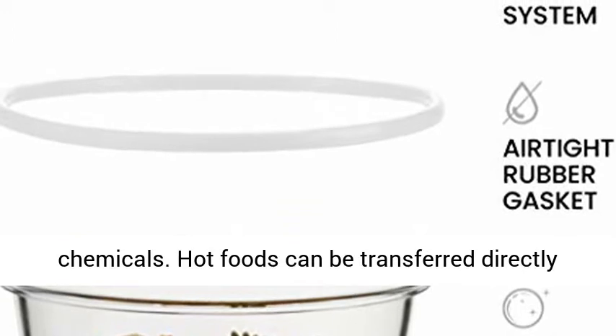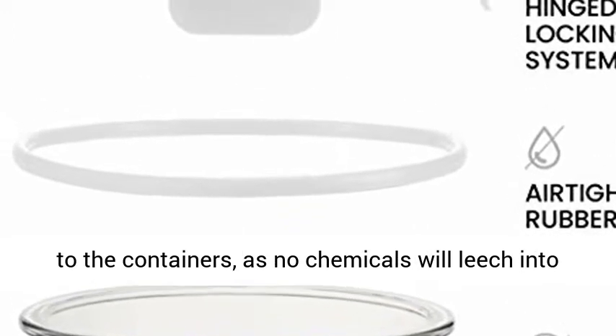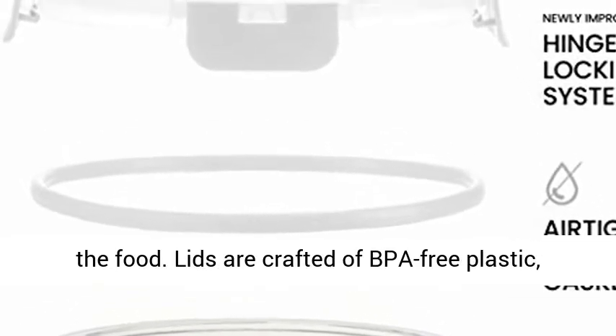Safe and friendly — as opposed to plastic, glass is friendly to the environment and free of chemicals. Hot foods can be transferred directly to the containers, as no chemicals will leach into the food.